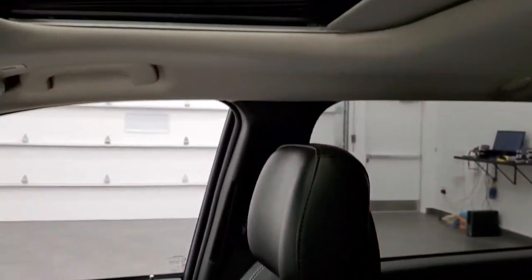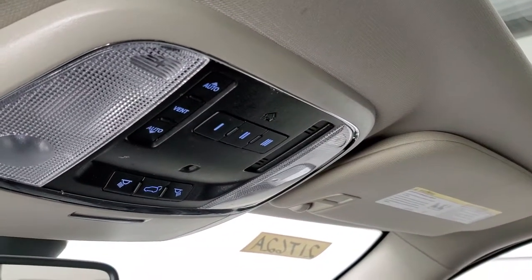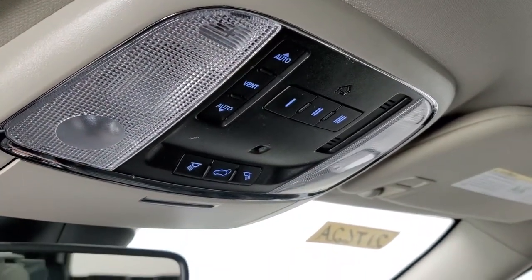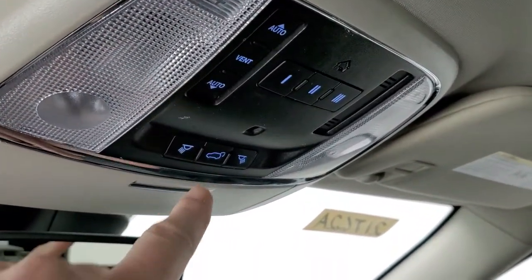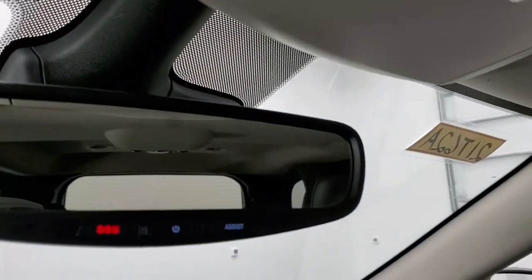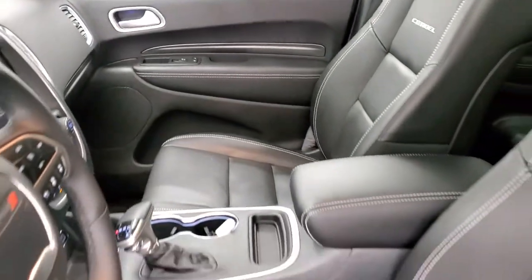You do get the power sunroof on this vehicle as well. Pretty loaded up, which it should be with a Citadel package. HomeLink buttons for your garage door security systems. Sunroof controls, rear gate button, and map lights. SOS and assist buttons in the rear view mirror. We'll take a quick look at the back seats and then we'll start it up and check out under the hood.